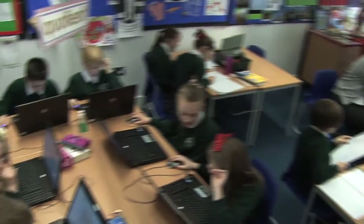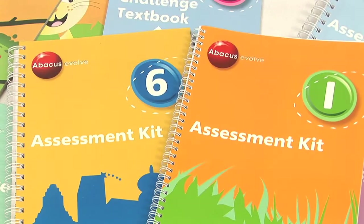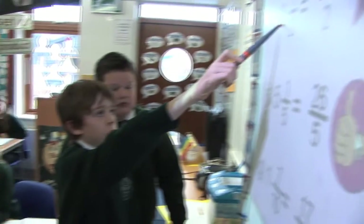In addition to The Zone, it has workbooks, textbooks, assessment kits, challenge activities, and interactive teaching resources.